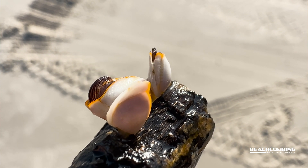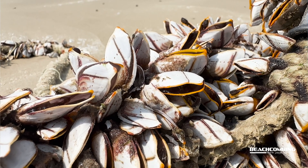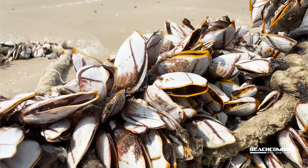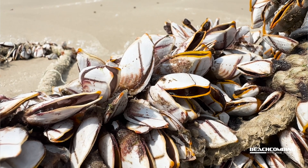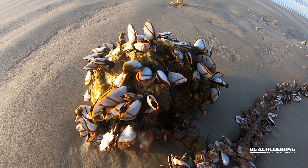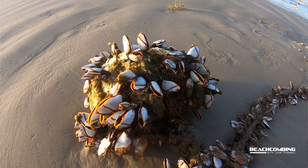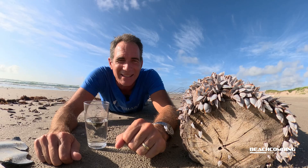These are brooded for about three weeks, then they're hatched and released in the open ocean, floating around. That's why they have so many, because fish out there are feeding on these. After about 30 days of floating around as a baby, they start attaching to something hard, and that's when they start growing their gooseneck and filter feeding, growing in colonies like this.